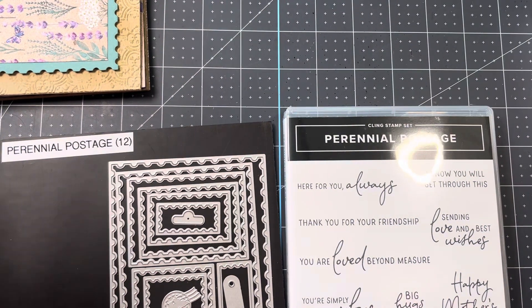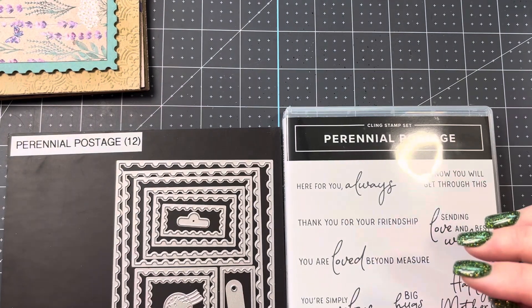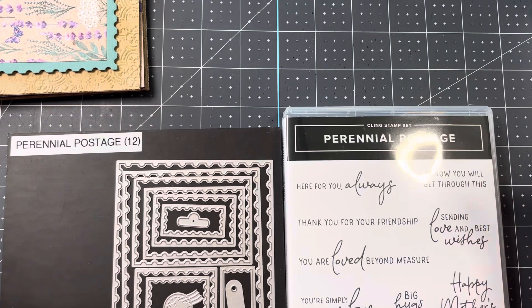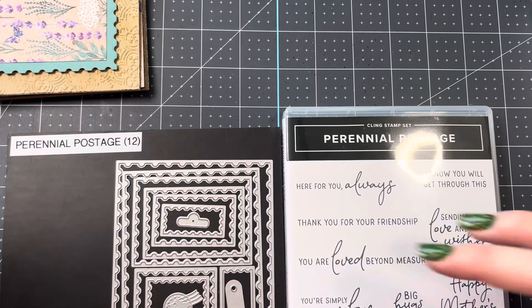If you'd like to sign up, please let me know by January 3rd. I need payment for the classes, and then if you're getting the kits, they'll ship out the week of January 15th, if not sooner.